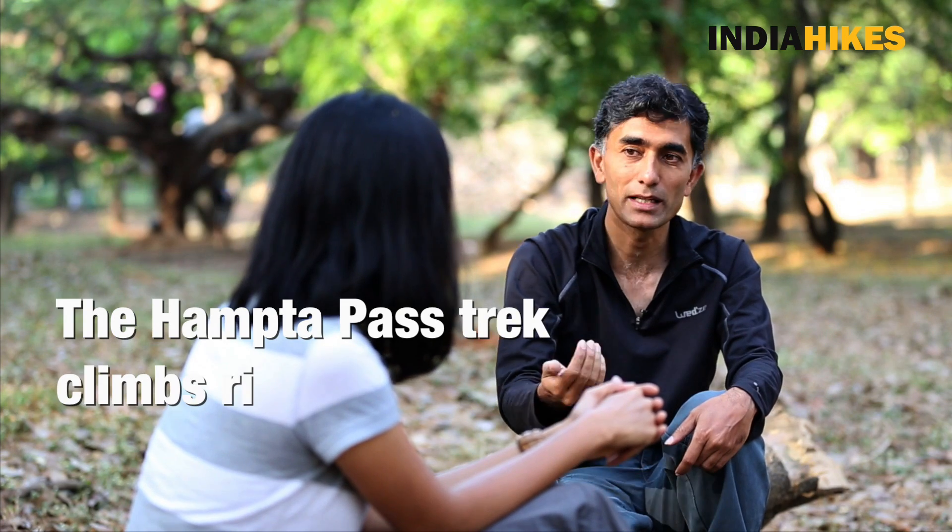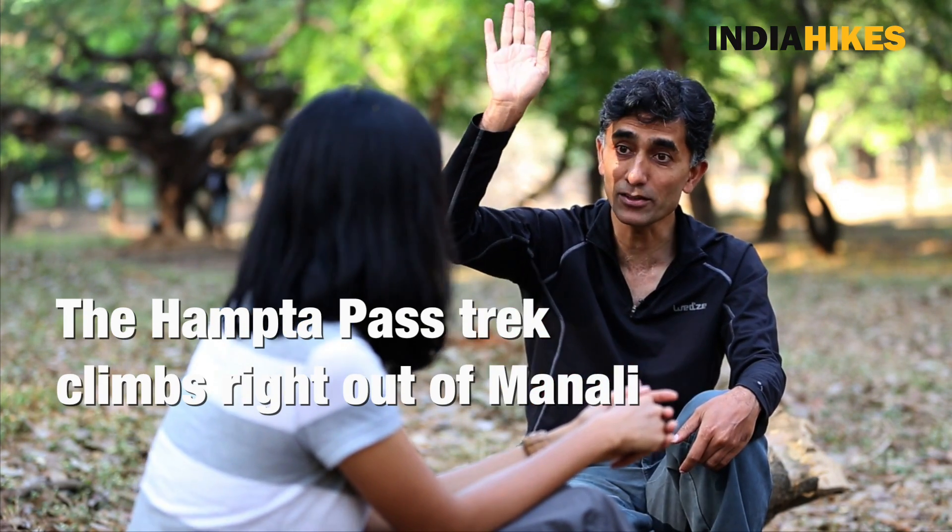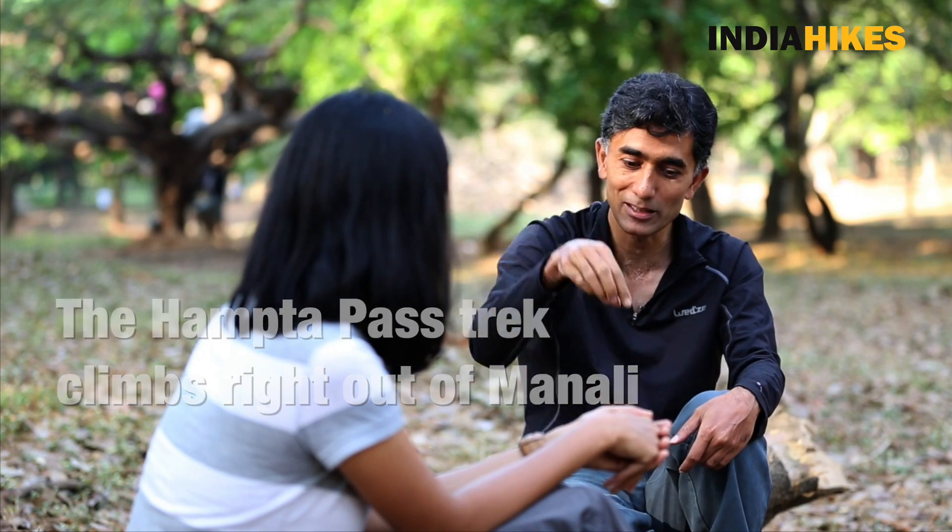The drive up to the Jobra start point, you're actually climbing out of Manali. Not many people know that from Manali, there is a road behind Manali which climbs right on top up to 9000 feet where you can look down at Manali — there's a tiny, tiny hamlet it becomes as you go up. But leave aside the drive, which is very pretty in any case.